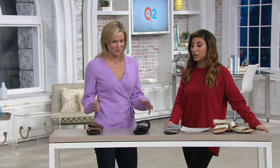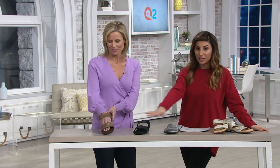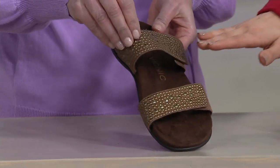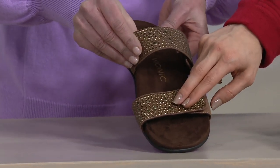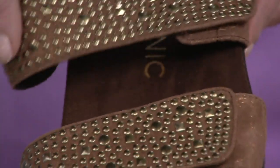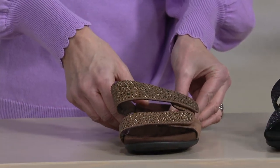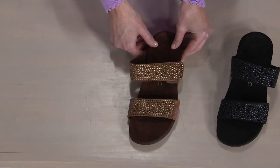We'll start with this color — all of them except for one are $89 and change, or $17.99 a month on easy pay that goes away at the end of the day. This color in particular, the bronze, is $62 and change today, saving you $26, which makes your easy pay $12.59. We have medium and wide widths, whole sizes only, 5 through 11.